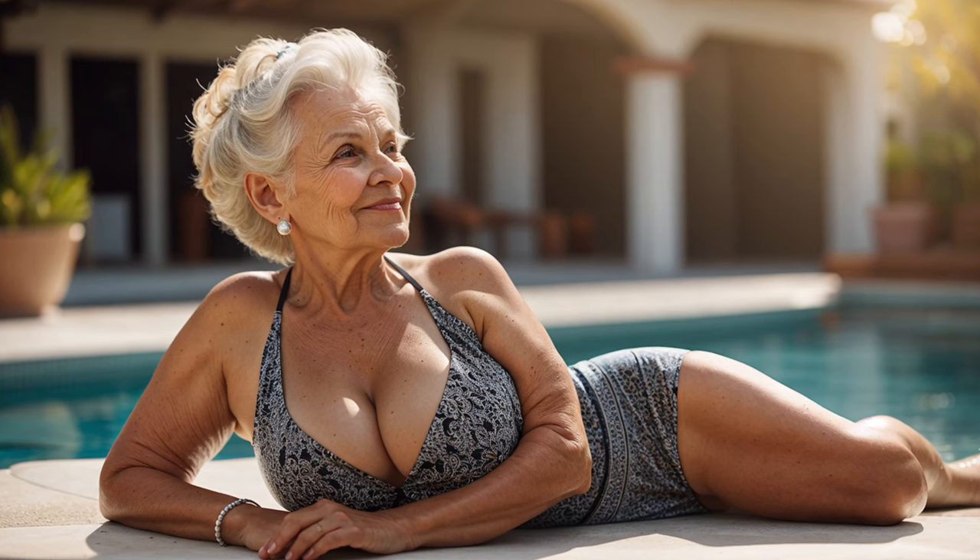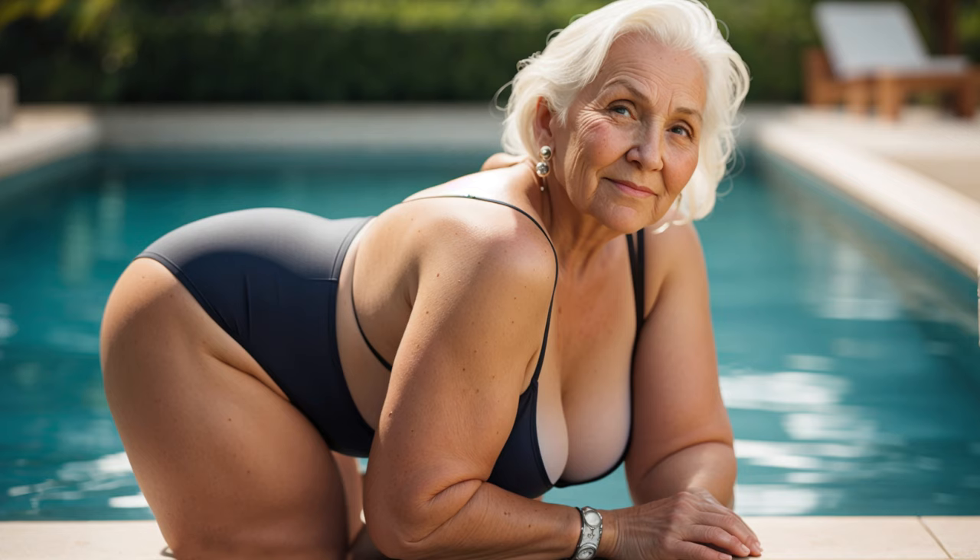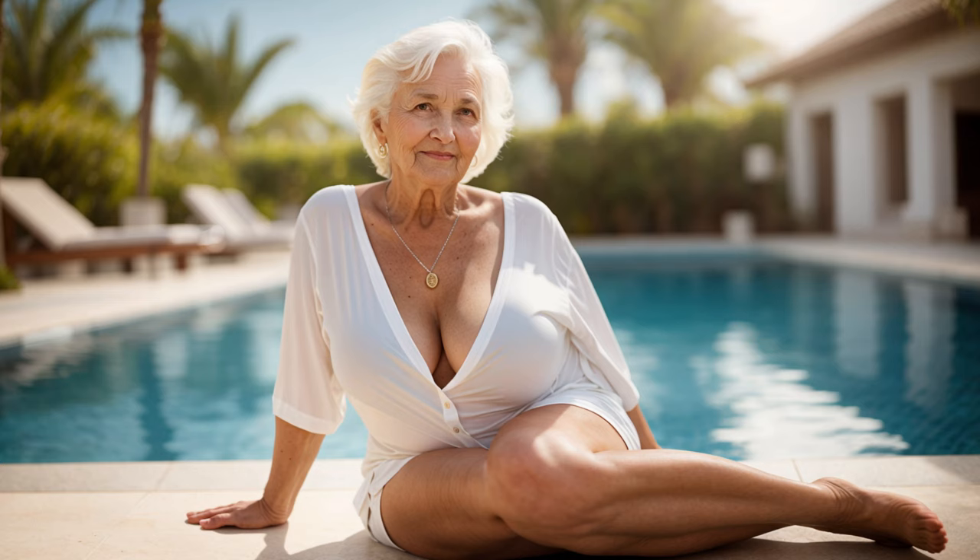Hello, tier ones. When choosing a swimsuit, it's essential to consider not only fashion trends, but also the features of your body. At any age, a woman can look stylish and elegant on the beach. For fuller figures, the perfect solution is a high-waisted swimsuit with short straps. It visually lengthens the legs and accentuates the waist. Asymmetrical lines can also help conceal imperfections and create a slimmer silhouette.